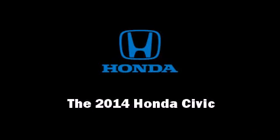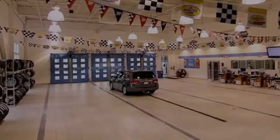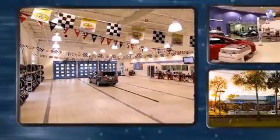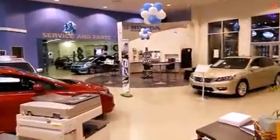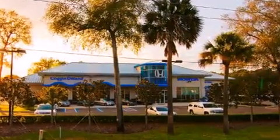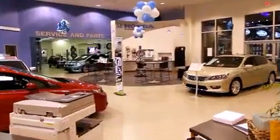Discerning drivers will appreciate the 2014 Honda Civic. This four-door, five-passenger sedan is waiting for you to take home. It features an automatic transmission, front-wheel drive, and a 1.8-liter four-cylinder engine.